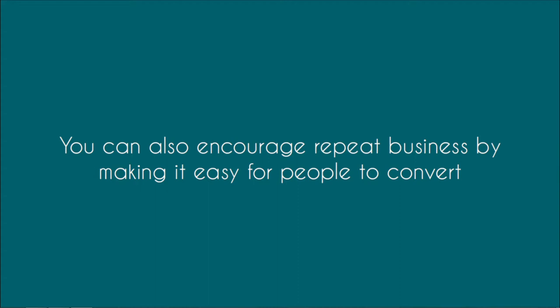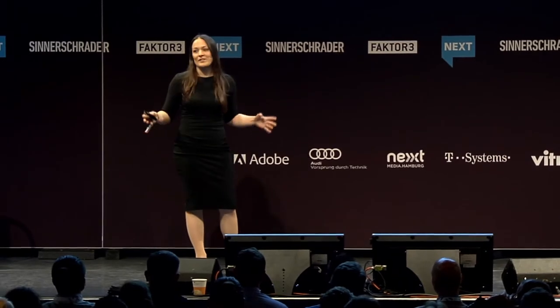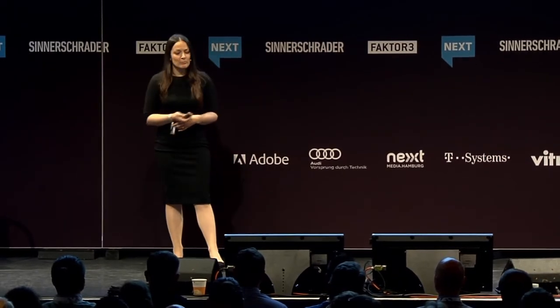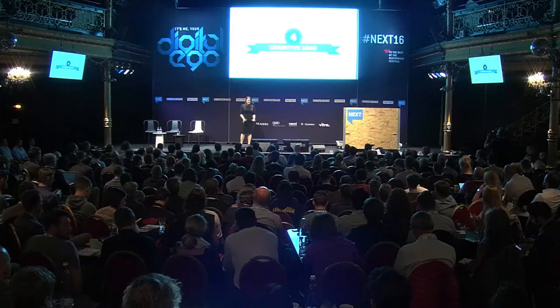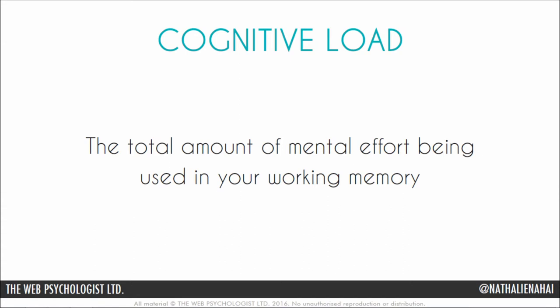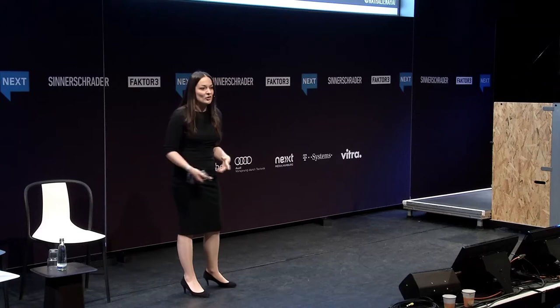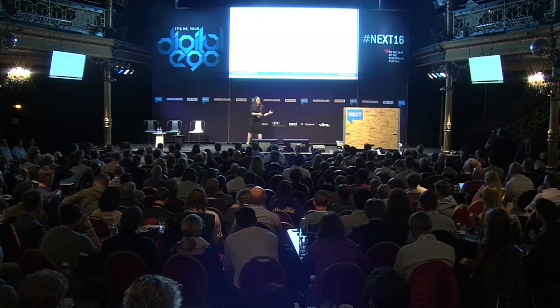You can also encourage repeat business by making it easier for people to convert in the first place. All of us have a very limited cognitive and attentional capacity — we're trying to reduce the amount of attention we spend on products. To encourage conversion, you have to lower the mental effort it requires. This principle is known as cognitive load: the total amount of mental effort you spend in working memory. Your tax return takes high cognitive load; making a cup of tea takes very little. The closer you get it to easy, the more people will convert.